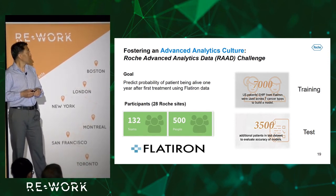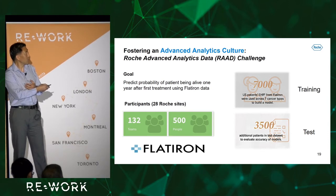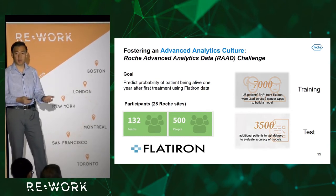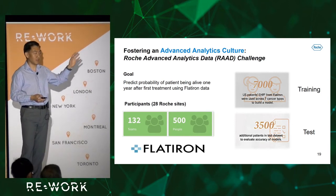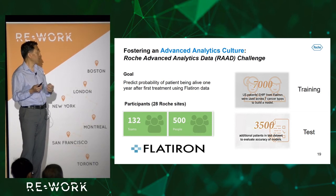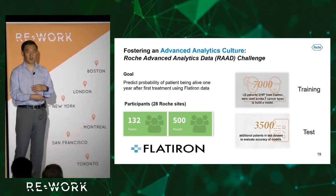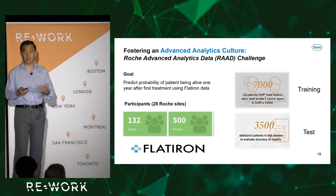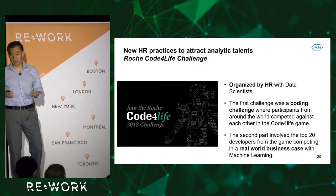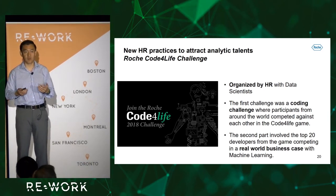I mentioned culture. In pharma, we want to introduce a data culture. One thing we did was introduce data challenges or hackathons — very prevalent in the machine learning community but not common practice in pharma. This is the first Roche Advanced Analytics data challenge, using Flatiron data with a goal of predicting patient survival after one year of treatment. Over 500 people from 28 Roche sites attended with 132 teams — really great participation. HR is also thinking about how to recruit new kinds of talent using the Code for Life challenge for the community.